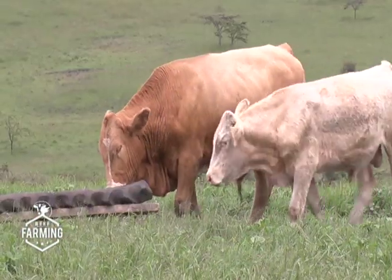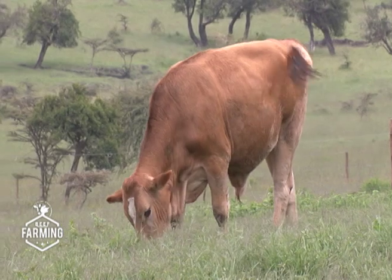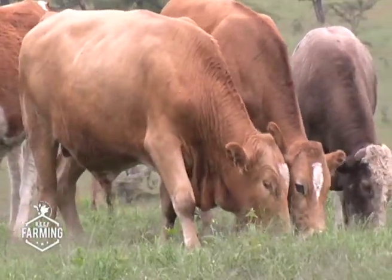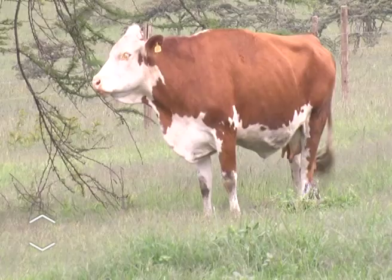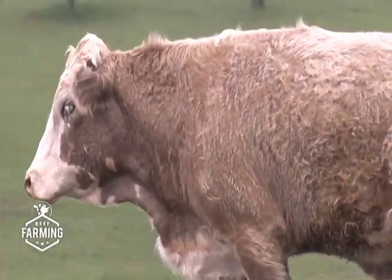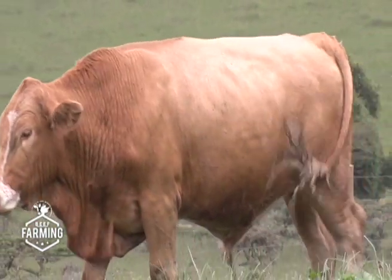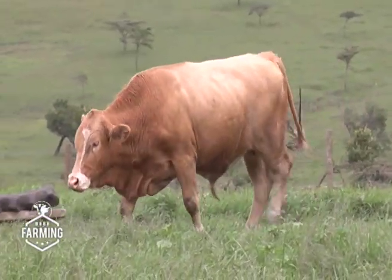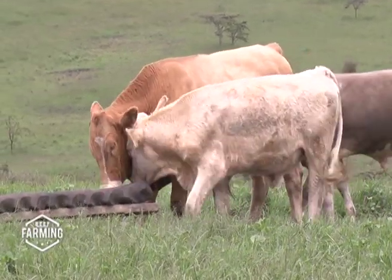Today's show focuses on the Fleckvieh breed. Until recently, Fleckvieh was virtually unheard of in Kenya, which is quite astonishing, as in the world it is outnumbered only by the Holstein. Fleckvieh is a German word literally meaning spotted cattle. Breeding started in Bavaria, Germany, way back in the 1890s and only came to Africa in 1910, initially in South Africa. Fleckvieh semen was imported to Kenya eight years ago and is readily available in most parts of the country through Fleckvieh Genetics East Africa Limited.